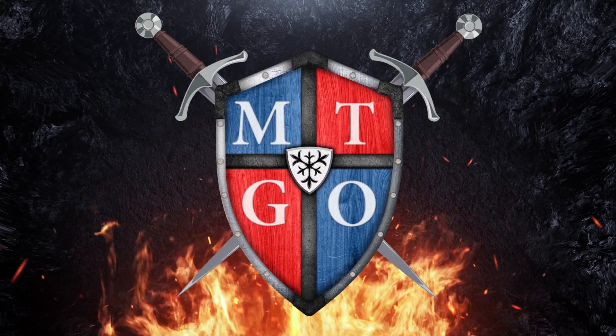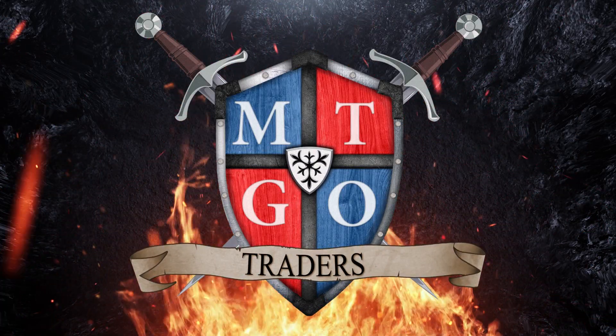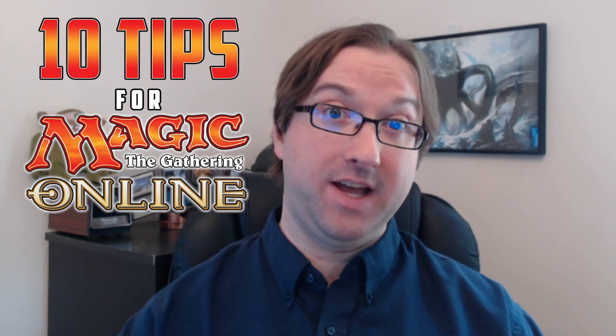Hello, and welcome back to This Week in Magic Online Finance. This week I'm on vacation, which means no risers, no fallers, no market trends. I am on a beach somewhere far, far away from my camera and microphone. Don't worry, though — you don't have to wait for me to come back to get that good content. This week I am coming at you with 10 tips for understanding Magic Online Finance.